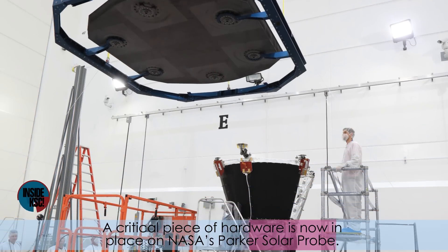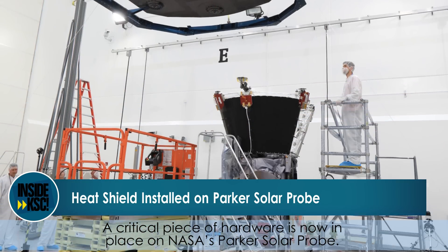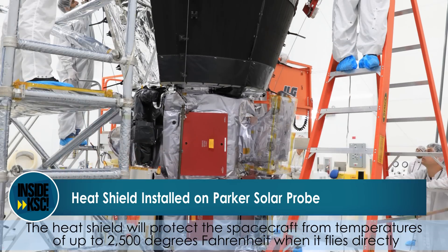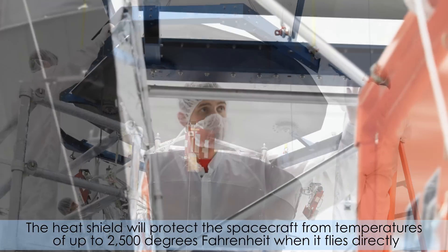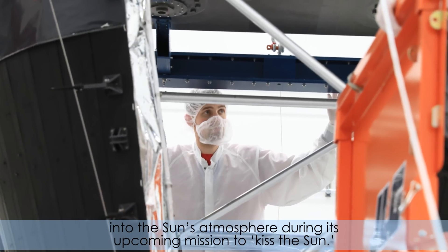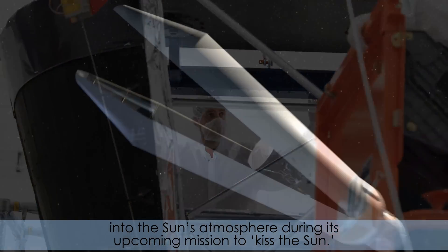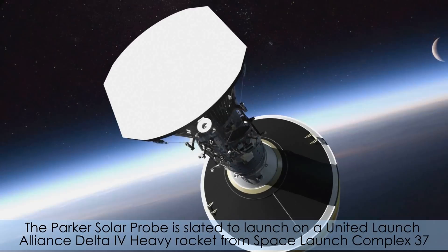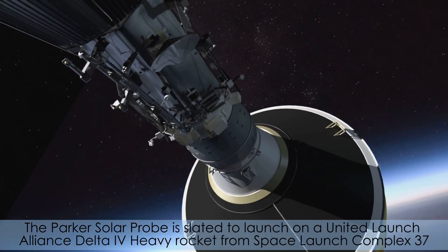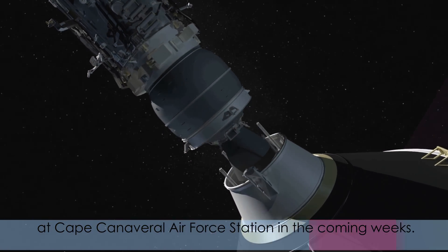A critical piece of hardware is now in place on NASA's Parker Solar Probe. The heat shield will protect the spacecraft from temperatures of up to 2,500 degrees Fahrenheit when it flies directly into the sun's atmosphere during its upcoming mission to kiss the sun. The Parker Solar Probe is slated to launch on a United Launch Alliance Delta IV heavy rocket from Space Launch Complex 37 at Cape Canaveral Air Force Station in the coming weeks.